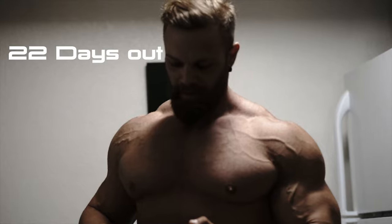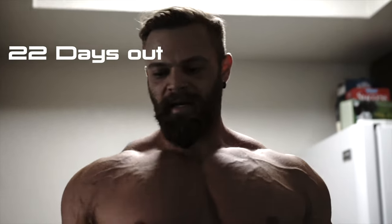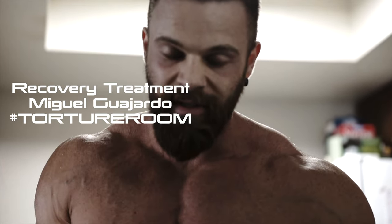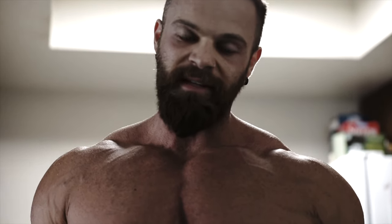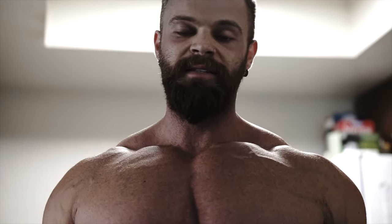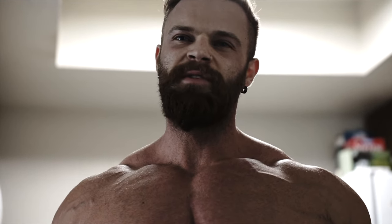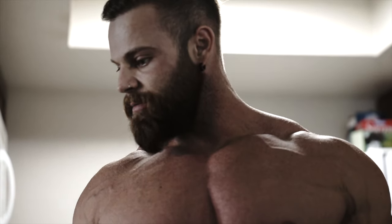Good morning guys, welcome back! This is 22 days out from the Olympia and we're gonna go to the treatment today at Miguel's torture room at the Dragon Slayer Gym to get fixed. He will fix my upper body today and right after we're gonna chill because today's an off day. We're gonna show you how he's treating my body — he's one of the most famous therapists here in Vegas and all the pros go to his place.